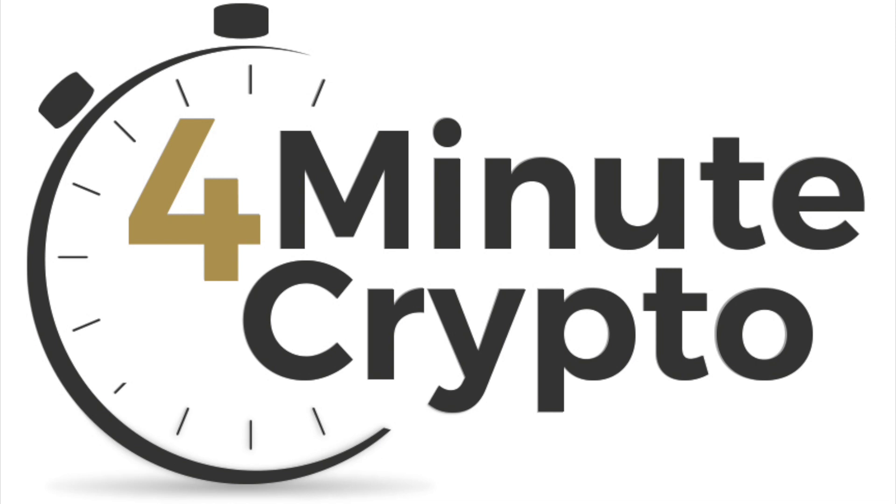Jigsaw Ransomware is back — next on your 4-Minute Crypto News for July 27th, 2018.